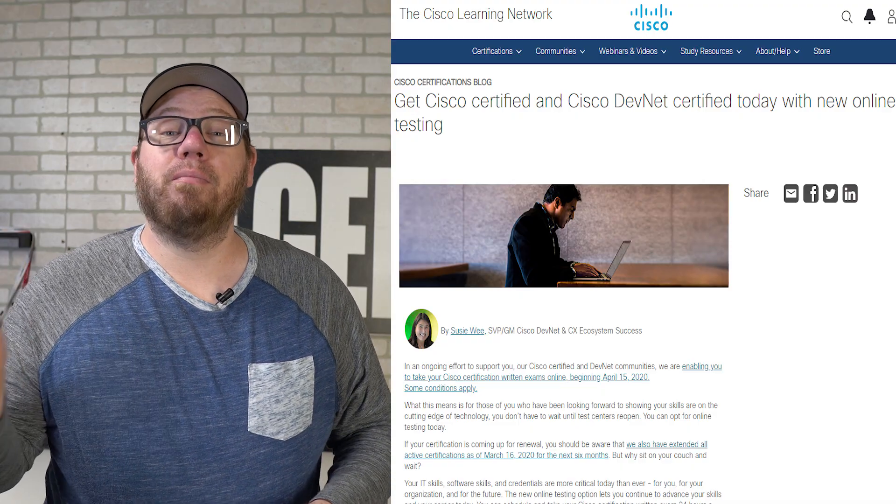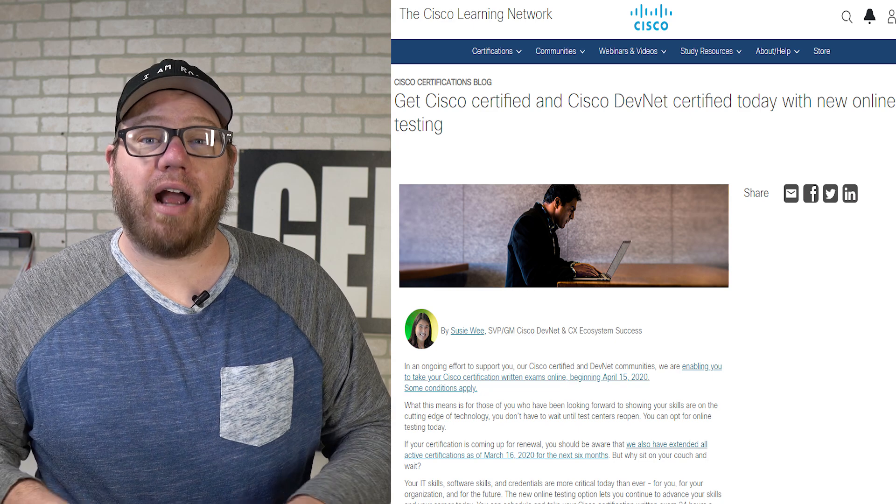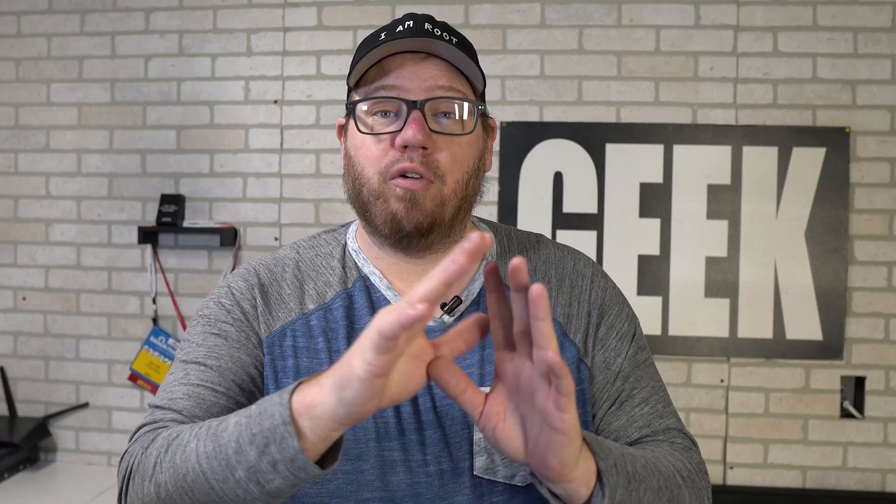You guys can check the link in the description below, which should take you to the Cisco website and give you more information. But this is all being proctored through Pearson VUE. If you are unfamiliar with Pearson VUE, they are essentially who you use when you take the regular exams. However, this is being offered online.